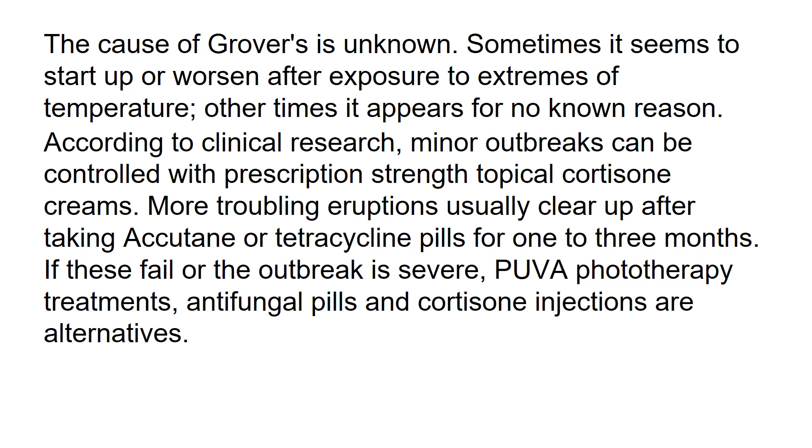The cause of Grover's is unknown. Sometimes it seems to start up or worsen after exposure to extremes of temperature. Other times it appears for no known reason.